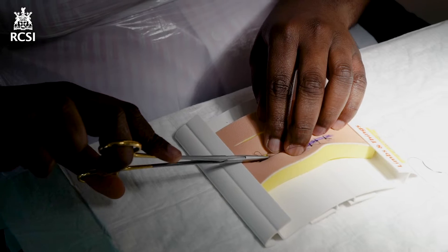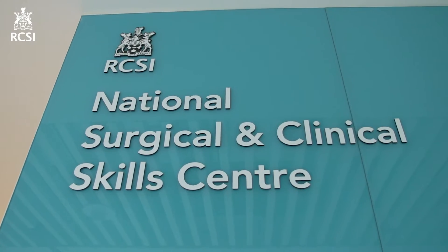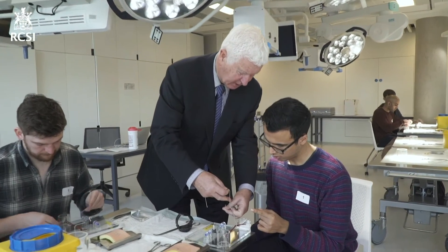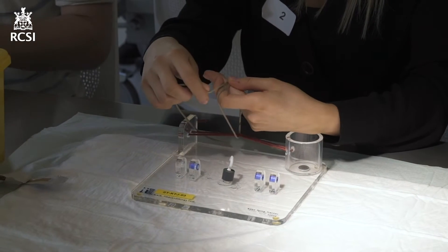You'll have the opportunity to use these facilities and train in here as part of exciting events such as iChance, Surgical Society Days and Trauma Days. You can even come here and practice your surgical skills for competitions across Ireland and internationally.